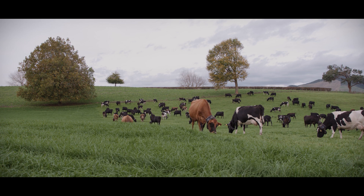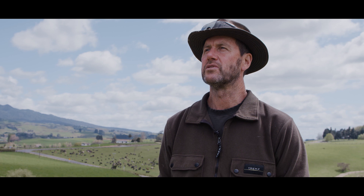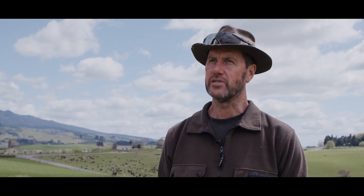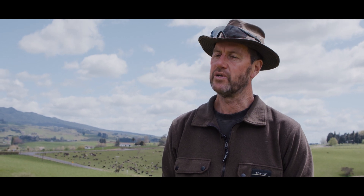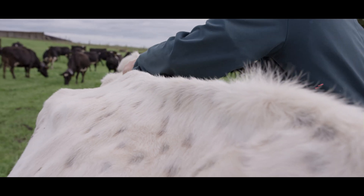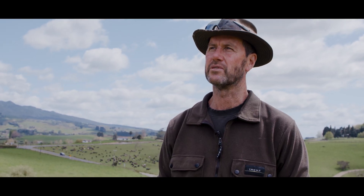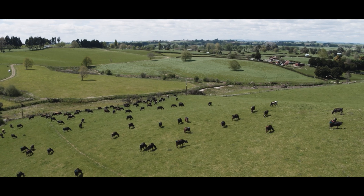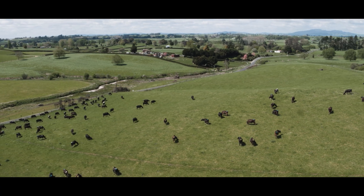The animals we struggle with most every year in terms of our empty rate are always the younger and the higher-producing animals, because they're diverting significant amounts of energy to production. So with them and all of the animals, being able to see and pick up on the much more subtle signs — particularly those girls with quiet or silent heats — has been fantastic. The technology watches them 24 hours a day, whereas we get to see them for a few minutes during milking and then as a whole herd during the day. The two really don't compare.